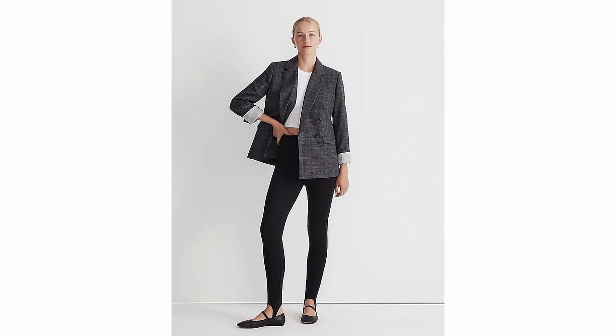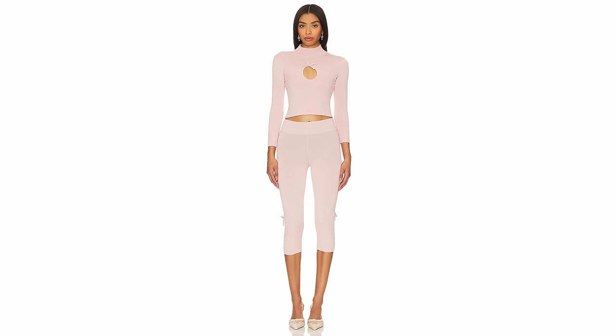A trend supposedly making a big comeback in 2024 is leggings. I love a basic legging around the house but don't really style them to go out. These are more elevated leggings — I've seen stirrup leggings, which are a big 80s trend that's been on trend for a while, but also cropped leggings that might have lacing, bows, or embellishments, dressing them up a bit. I'm not sure I love this for mainstream fashion, but it would be a great street style option.